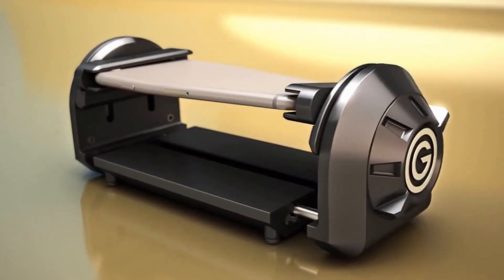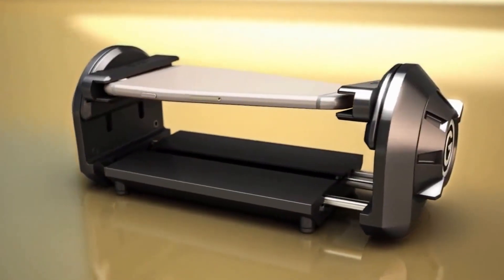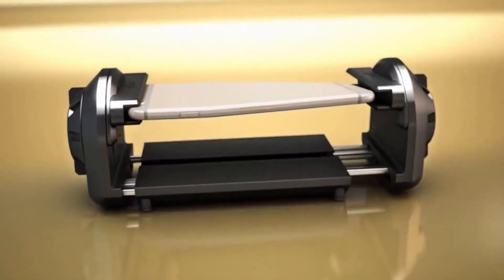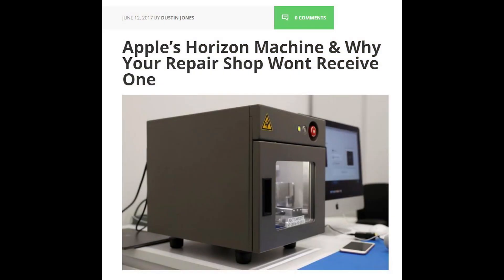If you had an iPhone 6 or 6 Plus, there's a very low likelihood that you could actually get it fixed through Apple, forcing you to use a third-party repair center that often would not have access to first-party parts because they would either be seized by customs, sued, or trampled on for trying to do so.